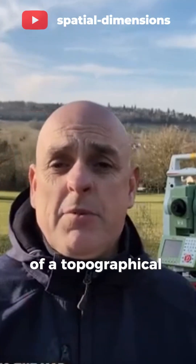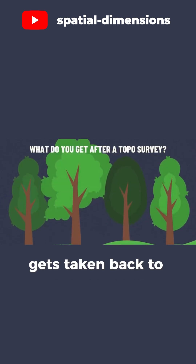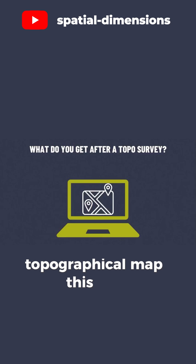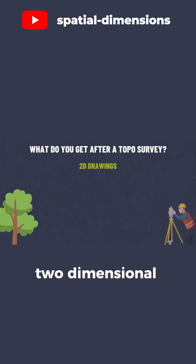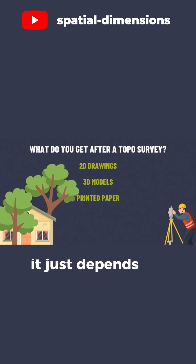So what do you actually get at the end of a topographical survey? The raw data gets taken back to the office and transformed into an accurate topographical map. This map can be delivered in two-dimensional, three-dimensional format, or even printed onto paper — it just depends on the project's needs.